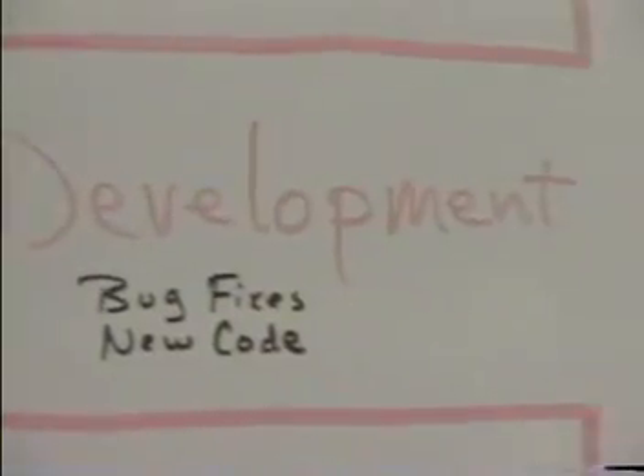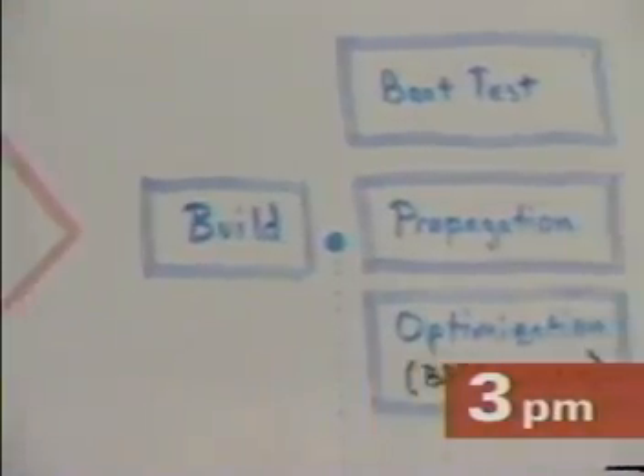Back in the lab, approved code changes arrive by 3pm, and the team goes to work assembling the new build. Before it's released, the build is installed and tested for integrity, then automatically distributed over the network.